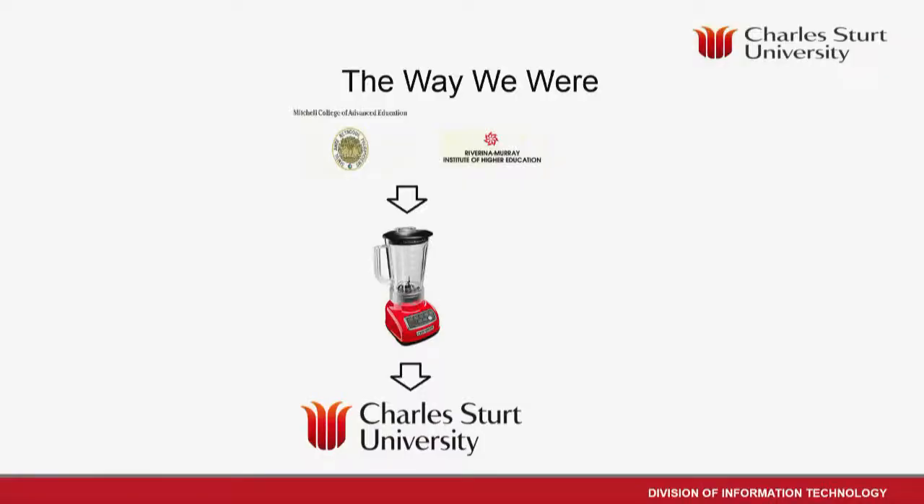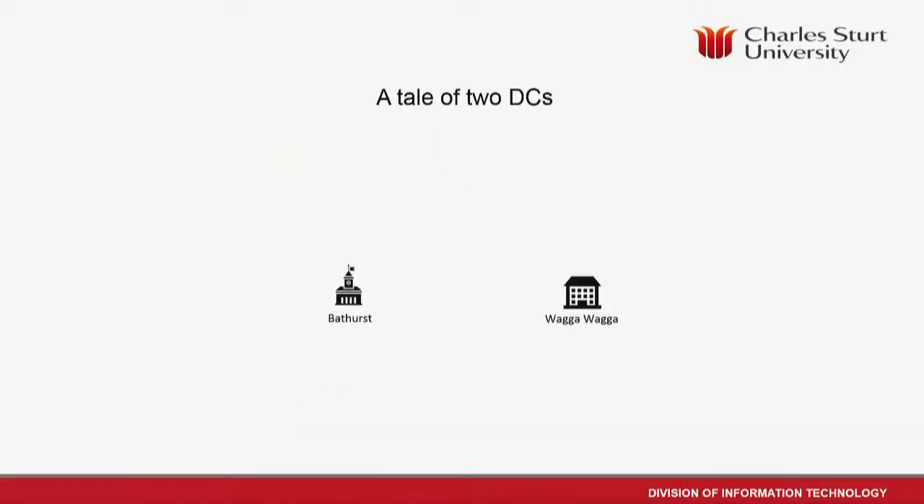A little bit of history: CSU came about after the amalgamation of Mitchell College of Advanced Education and the Riverina-Murray Institute of Higher Education back in 1989. The joining of those two institutions left us with data center infrastructure at the two larger campus sites at Bathurst and Wagga, each with their own student systems and finance systems.